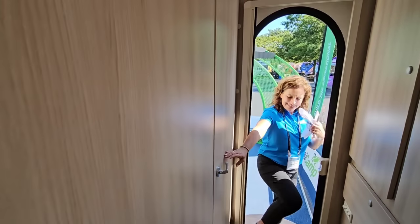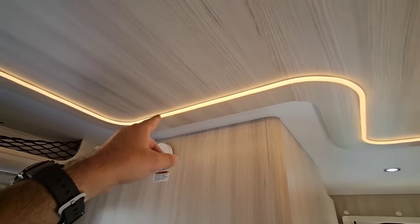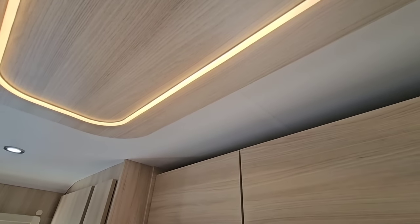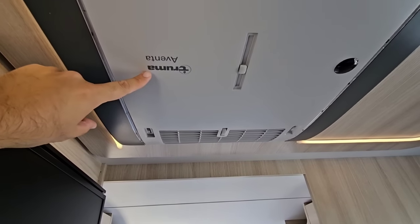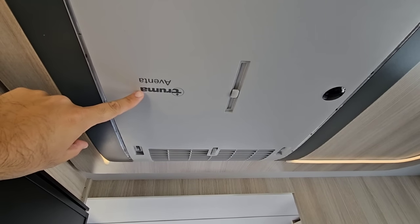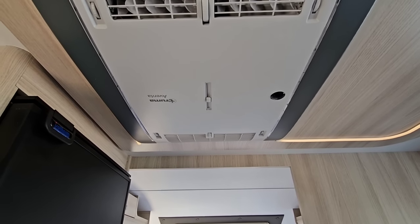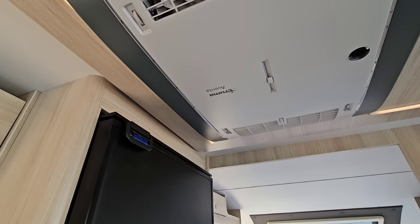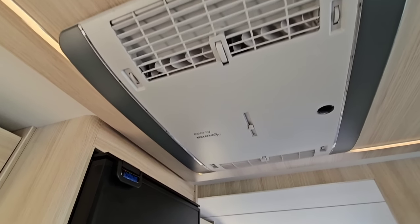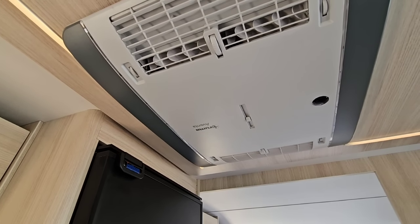You guys may have earned yourself a sticker on this one. I love this racetrack lighting throughout the roof — it's dimmable too. Truma makes absolutely phenomenal products. Most people know this — Truma is synonymous with really good water heating, heating, and air conditioning solutions. You see these in a lot of super high-end Class B vans, and it's great to see that's what they're using here.